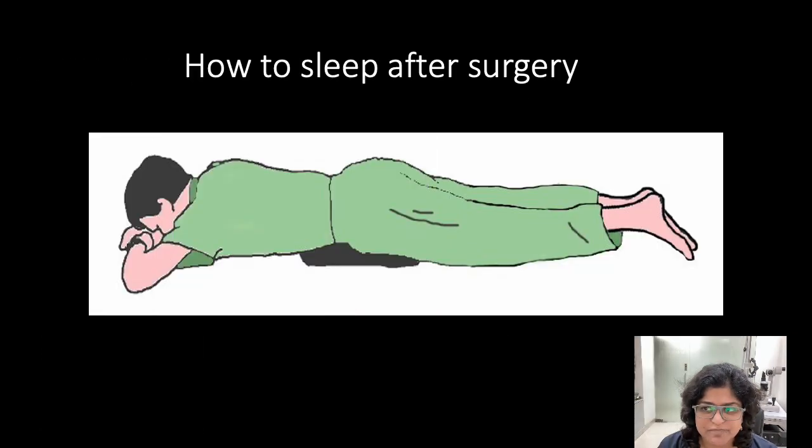It is important to maintain a certain position of the head after surgery. Some patients require to sleep head down, others require to sleep on one side, and yet others are required to sleep with head up. It depends on the position of the retinal break — your surgeon will tell you which position you need to maintain. This needs to be done for about 2 weeks.